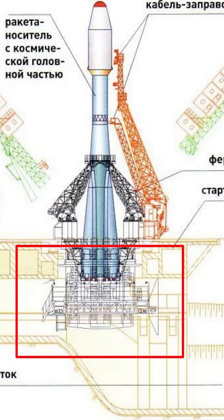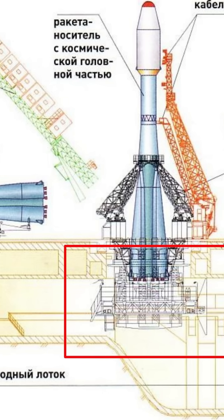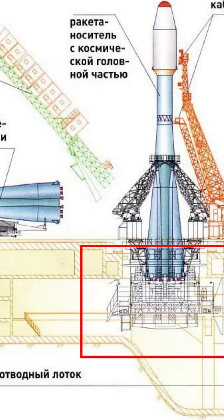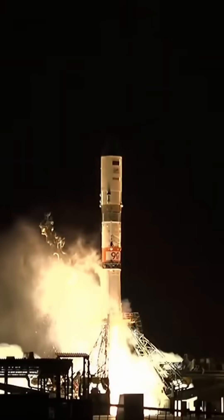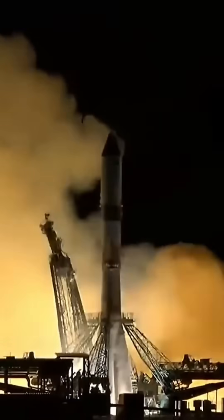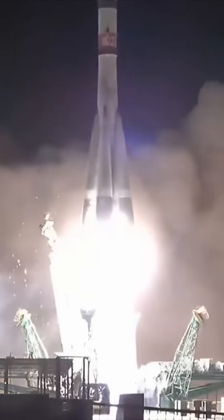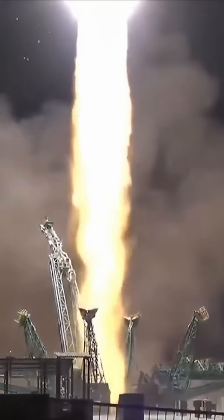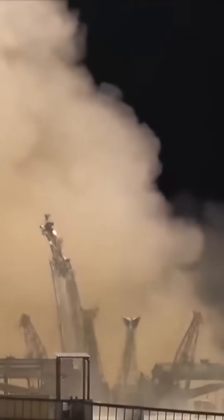This could be a bigger problem than it first appears, because this is the only Soyuz launch pad that can be used for Soyuz and Progress missions to the International Space Station. That means this pad needs to be repaired before Russia can send crew or supplies to the ISS. Furthermore, Progress is the only spacecraft capable of delivering fuel to the Zvezda service module, which has the majority of the attitude control thrusters used on the ISS.